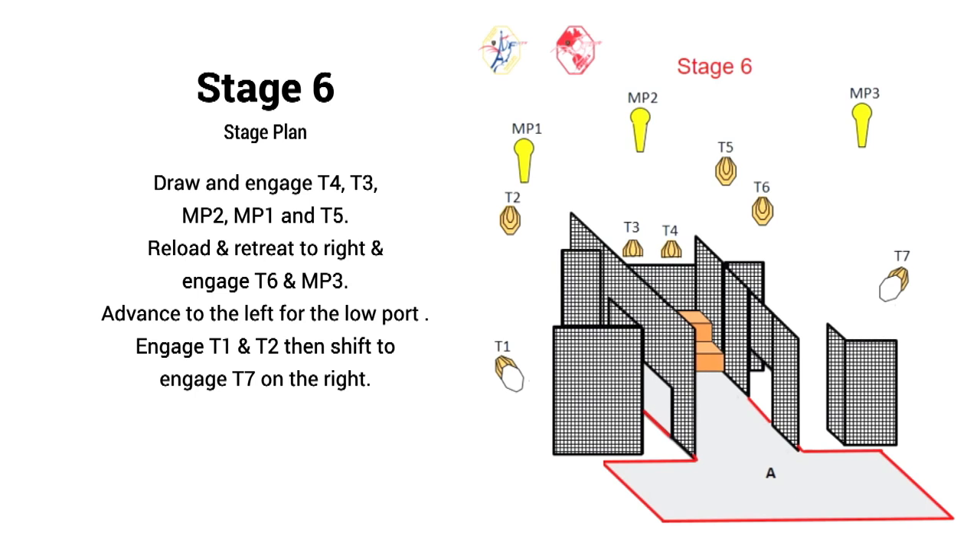Generally I feel pretty nimble, but for this stage I liked the idea of getting low and staying low at the end. The plan: draw and engage the paper and steel visible from the top of the steps, make a reload while retreating to the back right opening for T6 and MP3, then a shift to the left settling into a low kneeling position. I'd engage T1 and T2, and then a hard shift to the right from my knees gave me view of T7. It felt like a bit of a scramble to find everything in the walkthrough, but after several days of shooting, our squad had some really good flow.